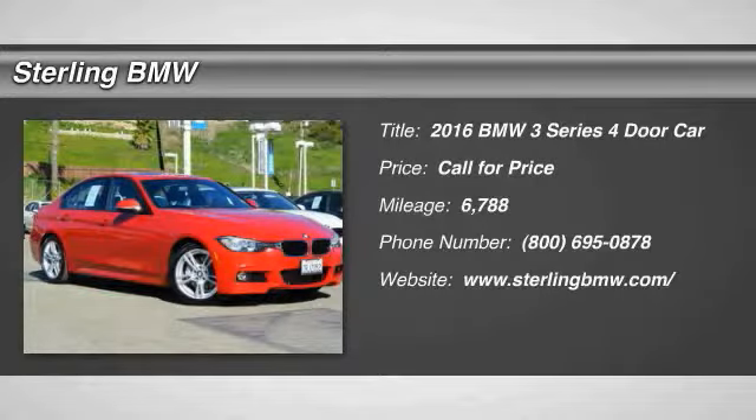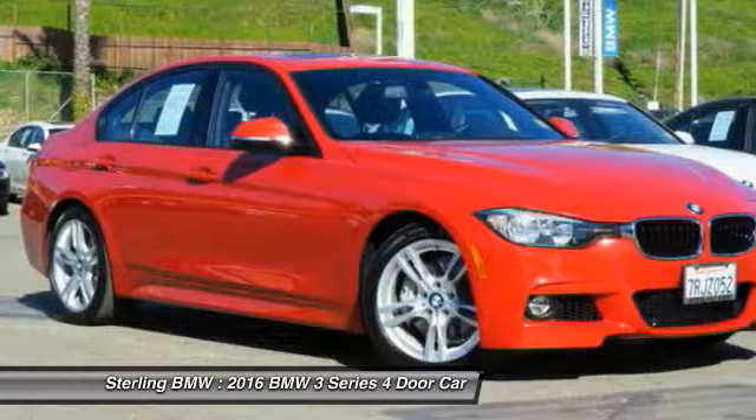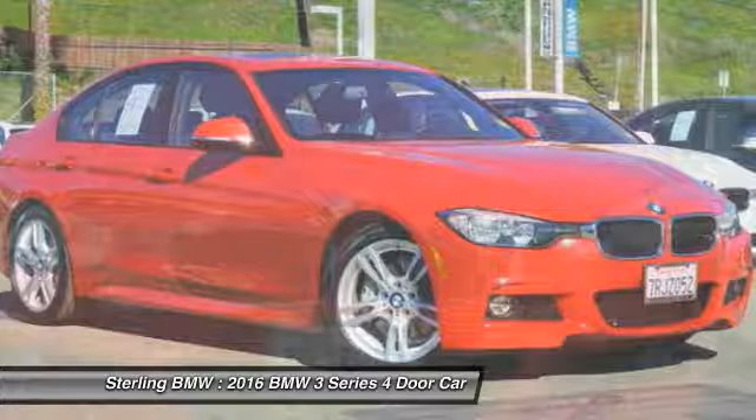2016 3 Series — proof that all good things come in threes. The BMW 3 Series has a well-deserved reputation for packing outstanding driving dynamics and excellent quality.